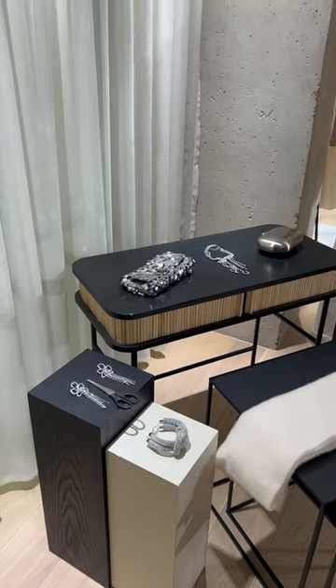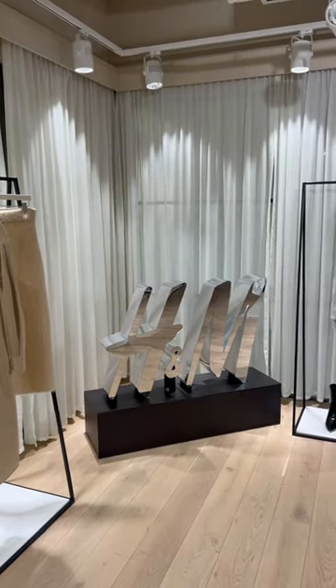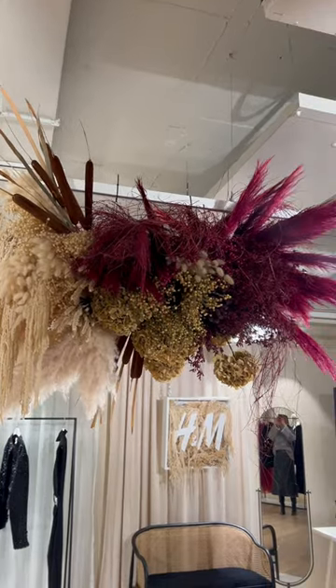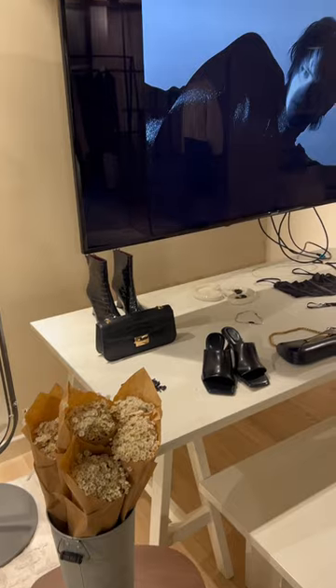The showroom was honestly goals. The selects that they had out, the accessories that they had out, just generally the overall aesthetic. I feel like if I was to have an office slash closet slash walk-in slash workspace, this is exactly how I would want it to look.